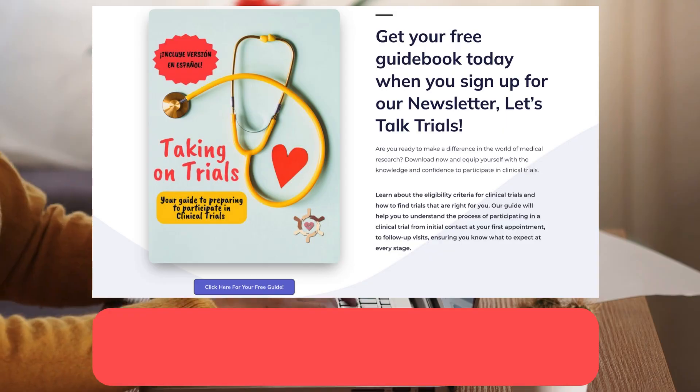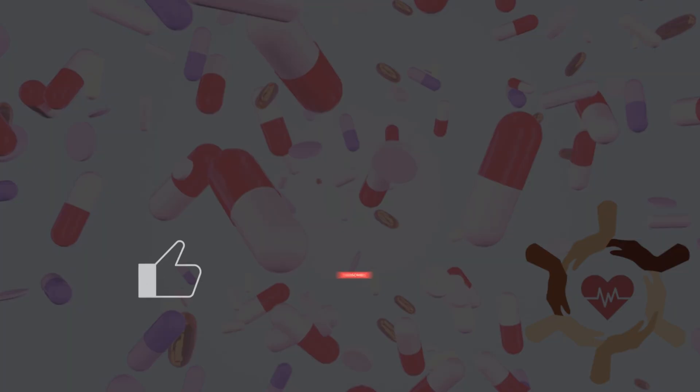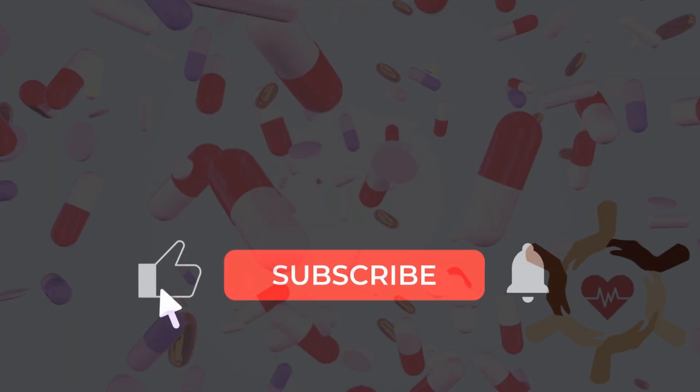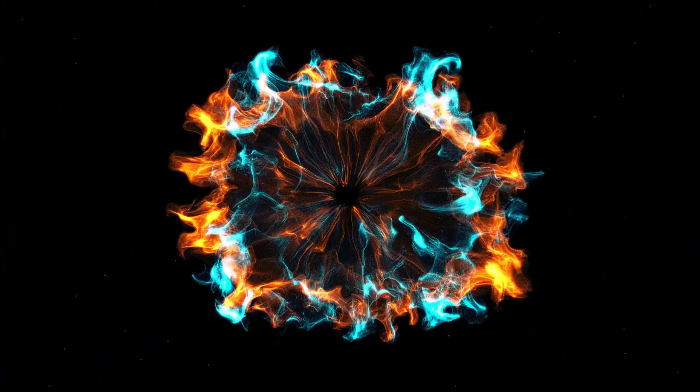Want to learn more about clinical trials? Visit theclinresearcher.com to learn how you can participate in clinical trials. Make sure to subscribe for the newest in clinical research, support the channel by giving the video a like, and I'll see you in one of these next videos that YouTube is recommending.